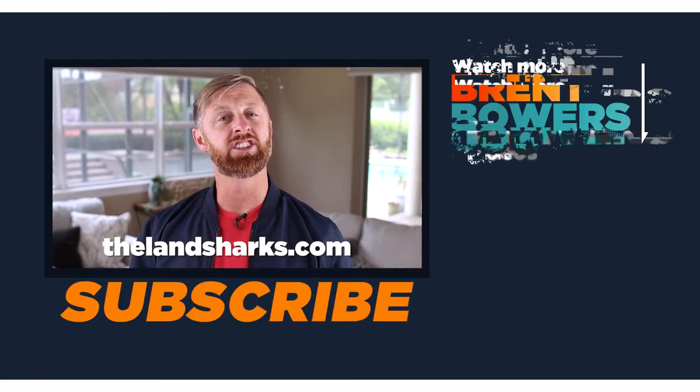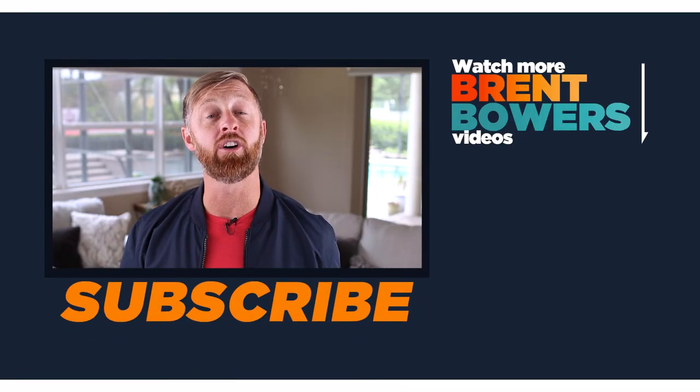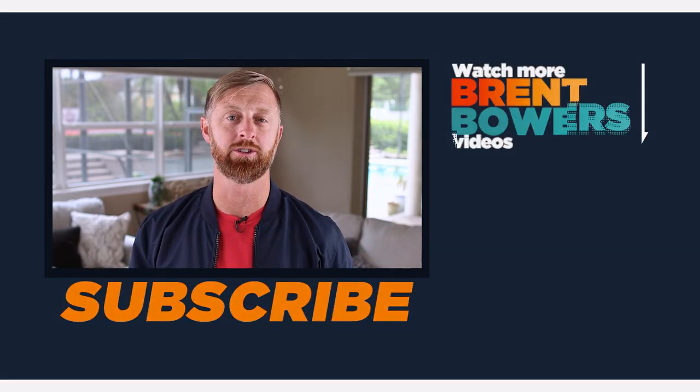I've talked a lot about my land business and what we're doing. If you're interested in learning more about buying and selling land and creating a business that serves you and your family, head over to thelandsharks.com. Schedule a call with me and my team, see what we have to offer, and if we feel like a great fit, I'd be honored to coach you.